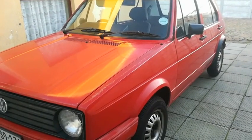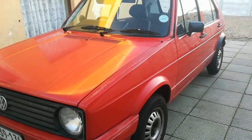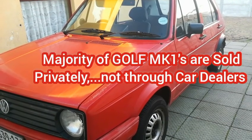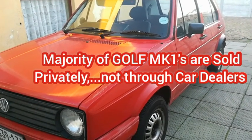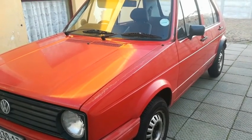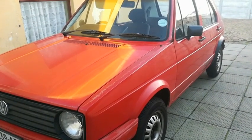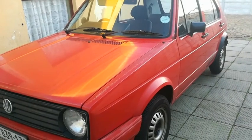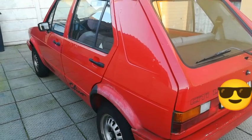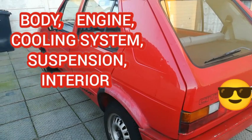Hey guys, welcome back. Today I'm going to do a video — basically a checklist for you to go through when you're purchasing a Golf Mark 1. Bearing in mind that you're not going to buy a Golf Mark 1 these days through a dealership — you're going to buy it through a private individual. So you want to be prepared and informed. I'm going to cover the body, the engine, the cooling system, the suspension, and the interior.